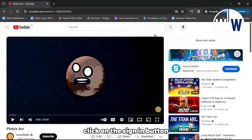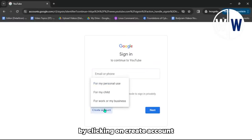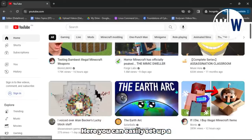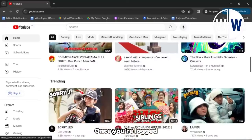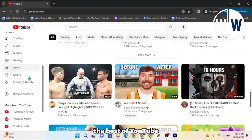First, click on the Sign In button located in the top right corner. This will take you to a new page. If you don't already have a YouTube account, you can create one by clicking on Create Account and selecting For Myself on the following page. Here, you can easily set up a free Google account and sign up for YouTube. Once you're logged into your YouTube account, you'll notice a menu on the left-hand side where you can explore the best of YouTube across different categories such as music, sports, gaming, movies, news, and more.